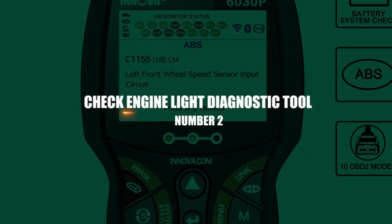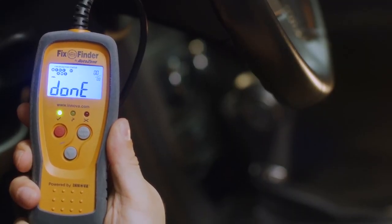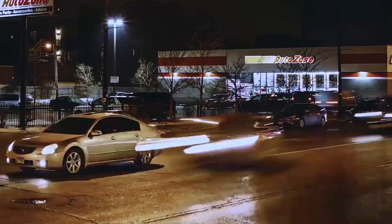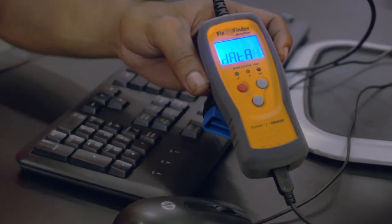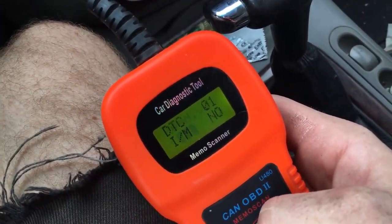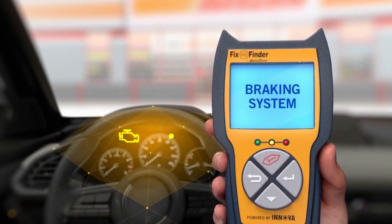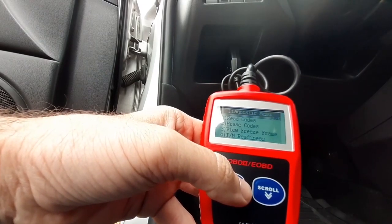Number 2: Check Engine Light Diagnostic Tool. The dreaded check engine light has appeared. This innovative and economical Foxwell OBD2 diagnostic tool lets you rapidly determine and address the causes of the engine light, tells you what's wrong with your automobile engine, and deletes engine fault codes. Your automobile will last longer if you take care of issues like these right away.